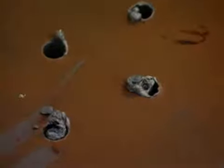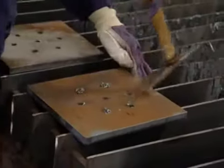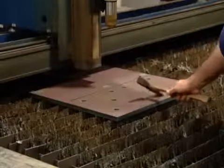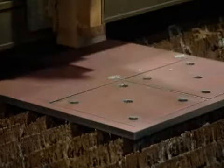With oxyfuel, there's a significant amount of dross or slag left on the part that requires additional labor to clean up. With plasma, the cut is much cleaner and virtually dross-free, eliminating the need for secondary operations.